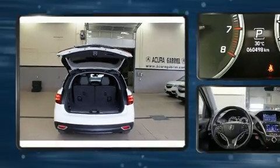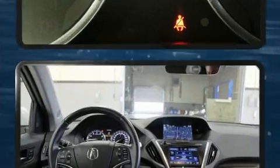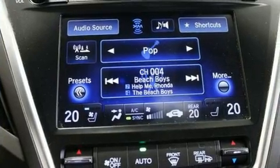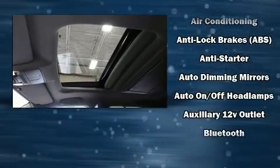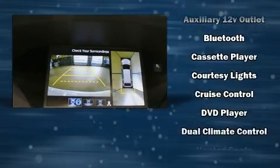Third-row seats provide an even greater maximum passenger capacity. Audio features include a CD player with MP3 capability, a cassette player, rear-mounted audio controls, and 12 speakers ensuring optimal sound no matter where you're seated. Rear LCD monitors provide entertainment that your passengers will appreciate, no matter how far the drive.